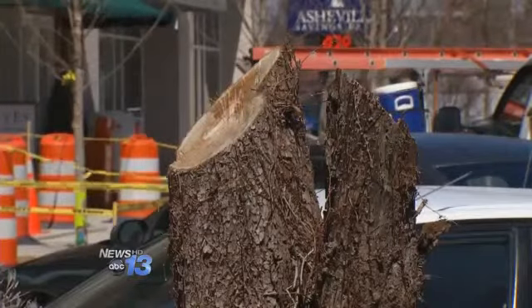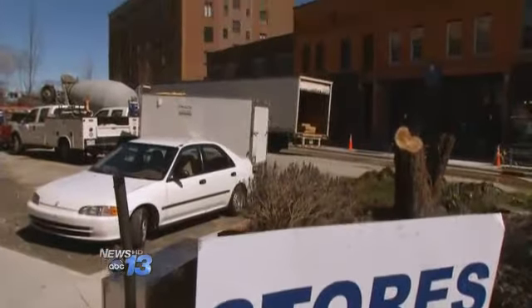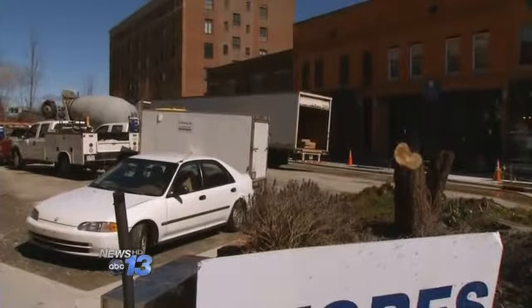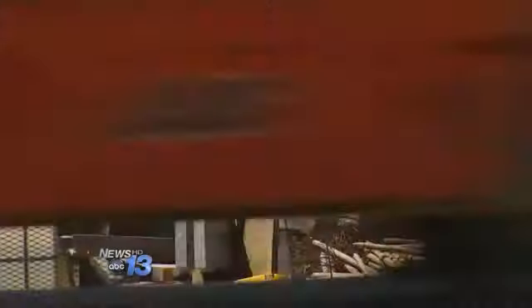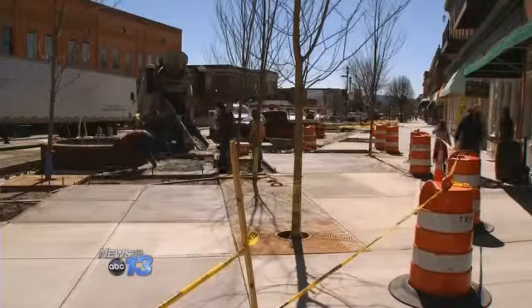At first I was upset with all the loss of the trees, but once everything got put back into place, it's wonderful. Merchants have posted signs, hoping the construction doesn't chase away customers. I feel it's okay because they didn't realize it's raining, so they had to stop.